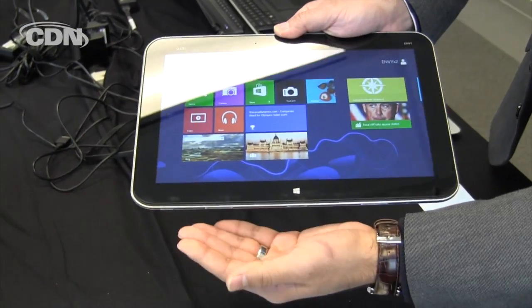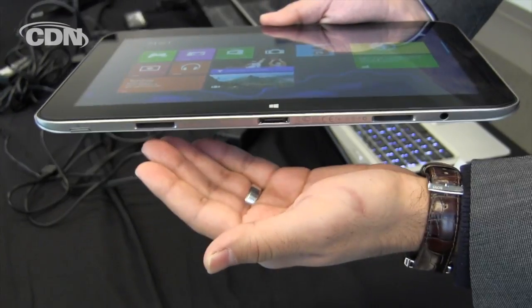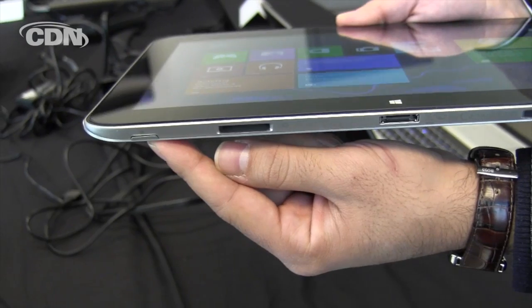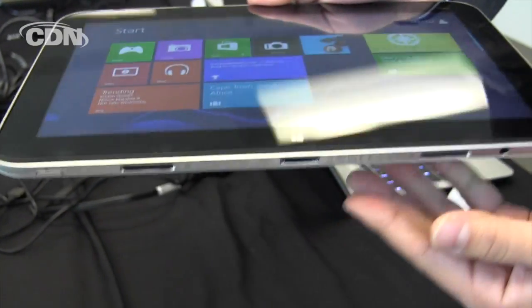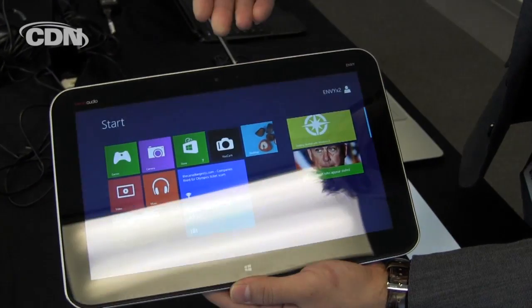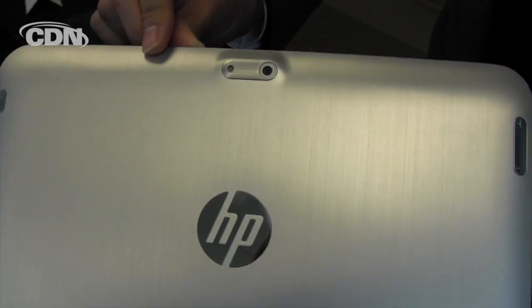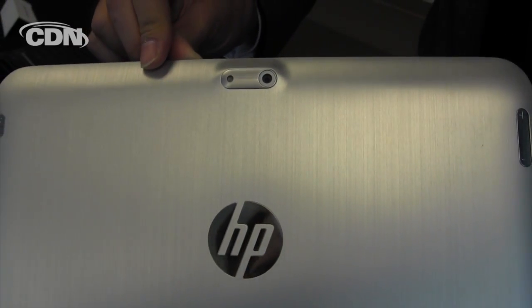It's also got Beats Audio speakers along the bottom here, as well as ports to hook up your headphones, and a micro SD slot for expandability. It'll come with an onboard 64GB of storage, and you'll find HD web cameras both in the front as well as the back — a full 8 megapixel HD camera to take 1080p video.